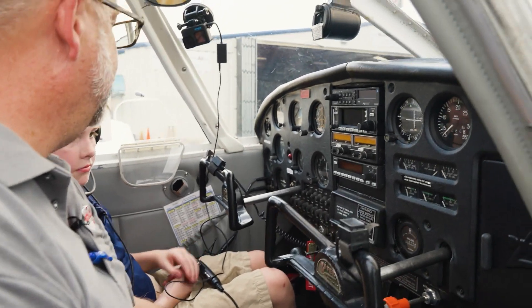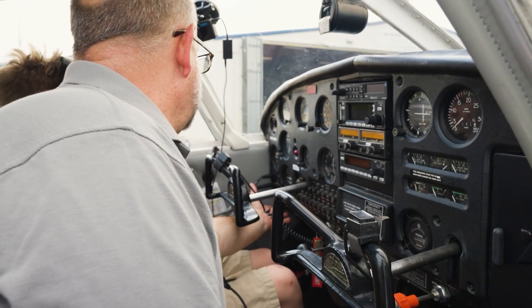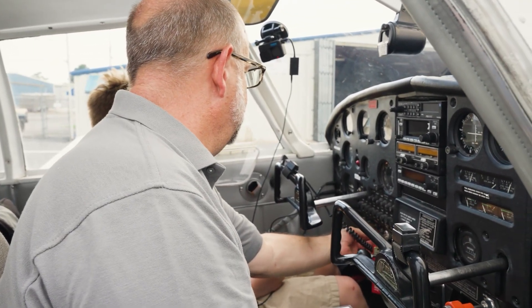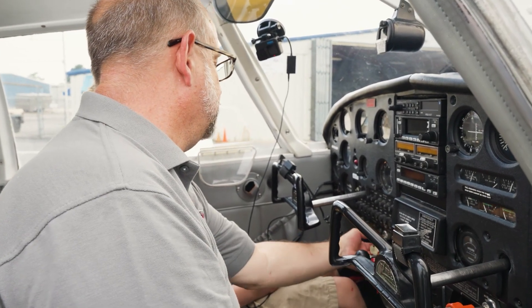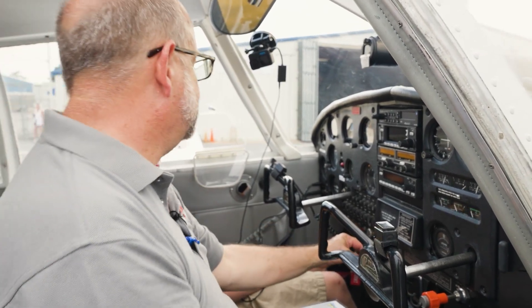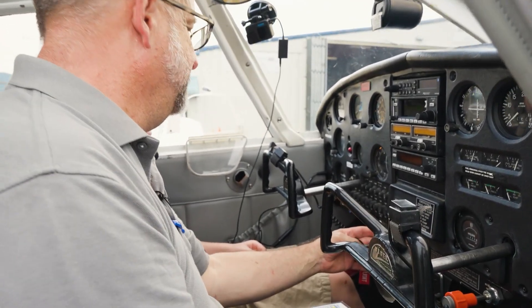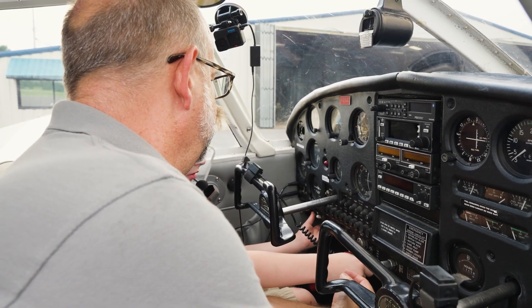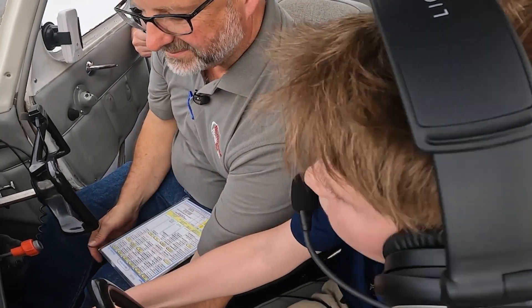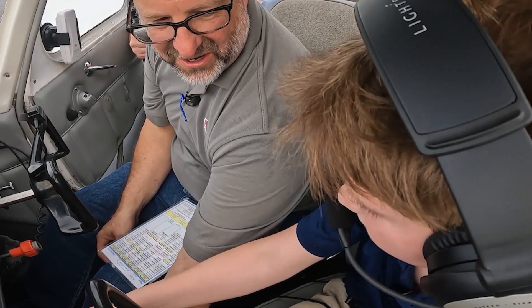All right Austin, so to start the airplane, we're going to turn on the master switch that turns electricity on. We've got the beacon on already, and the avionics are off. We're going to turn the mags on, and we're going to say: clear front! Austin pushed the starter — there you go, you started an airplane.